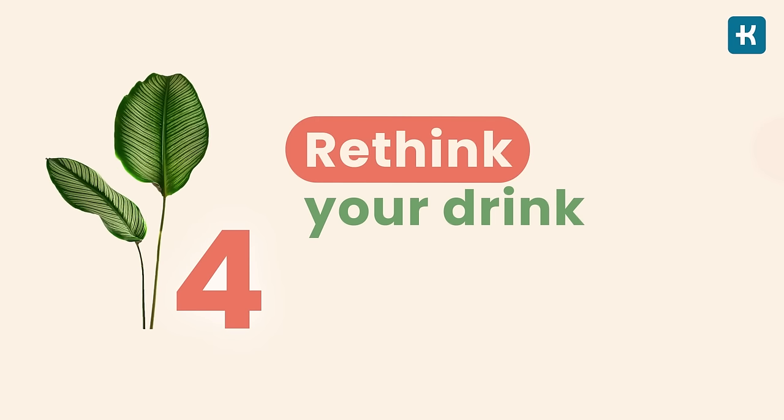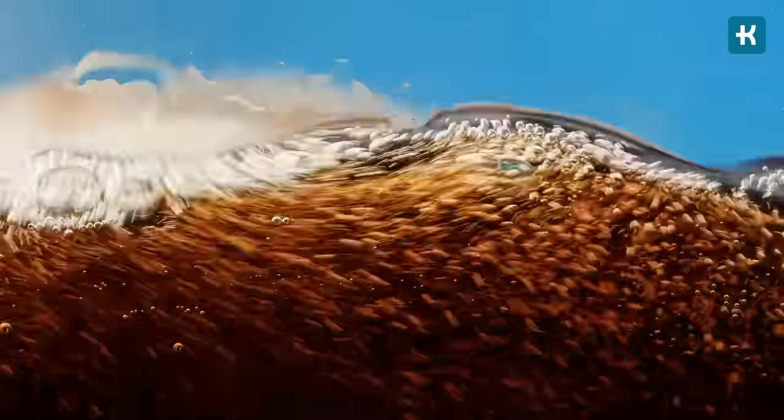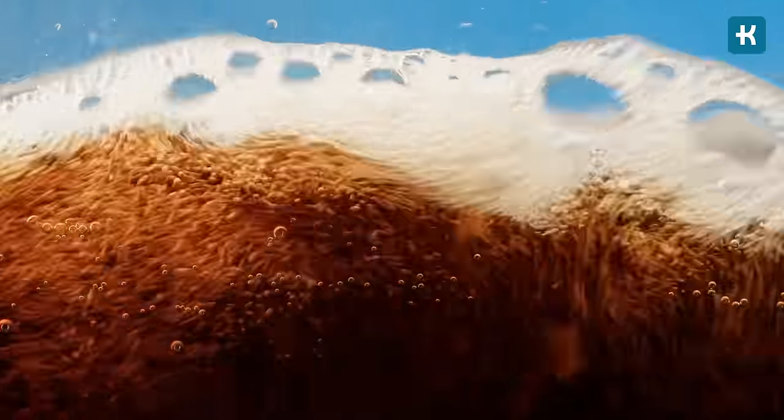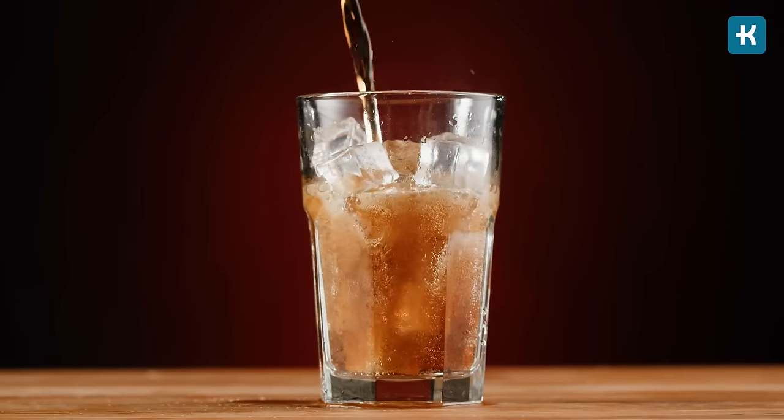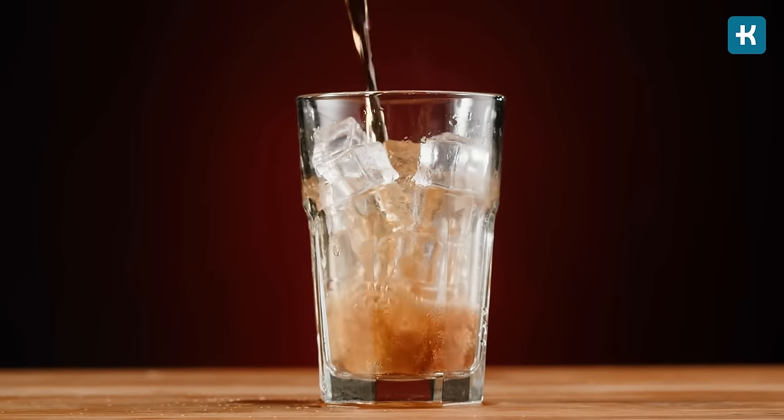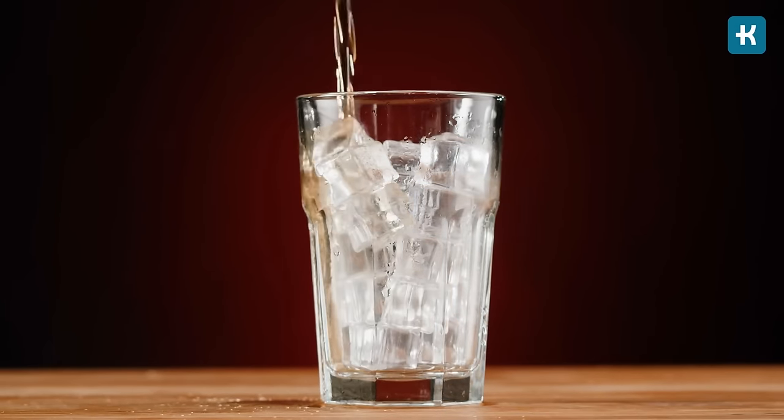Tip number four: rethink your drink. It's easy to drink hundreds of calories without realizing it. I strongly recommend ordering water instead of soda. When you swap sugary beverages for water, you avoid all these unnecessary calories and blood sugar spikes, and you also reduce the feeling of hunger more effectively.